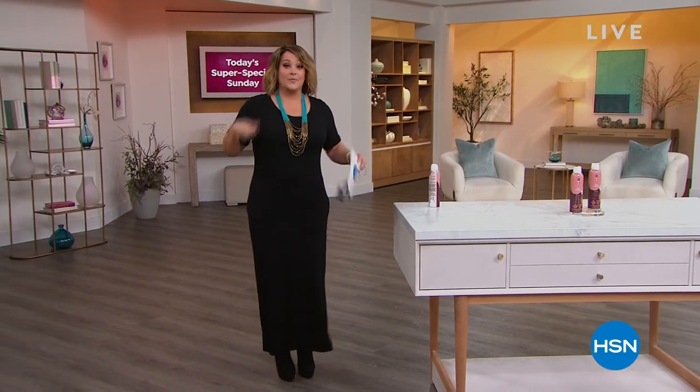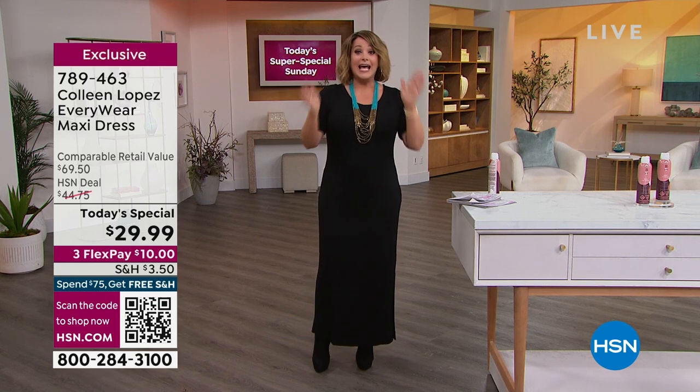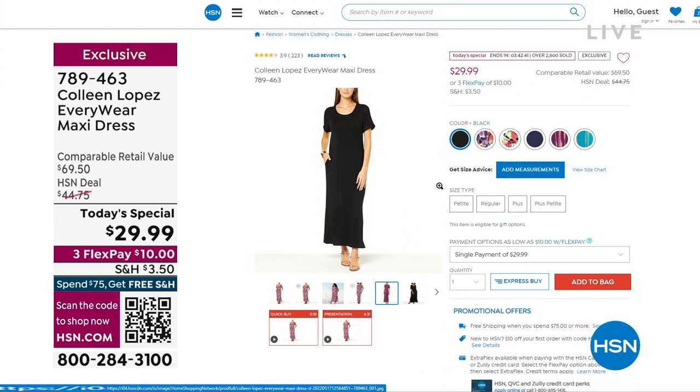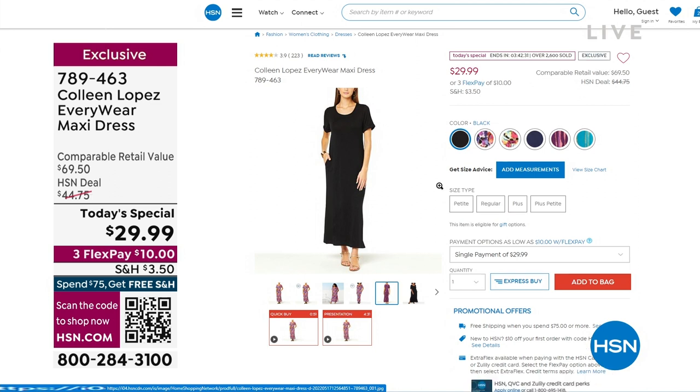I want to show you my dress — you know I'm always covered up with a blazer or a jean jacket. I'm a curvy girl, I'm a little insecure. Colleen Lopez calls this her wear-everywhere dress because it is so soft you can sleep in it. Notice how it hugs you in the right places, has a nice clean neckline that's jewelry-friendly, and the perfect length sleeve so you cover all the bits you don't like. Our price is $29.99, it has pockets, $10 gets this home. We've got prints and solids, 95% rayon, 5% spandex, petite and average length available, extra small through 5X. Item number 789-463.